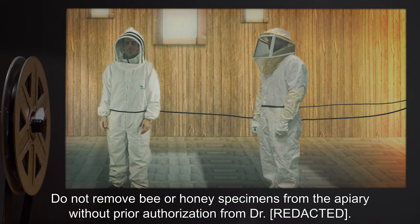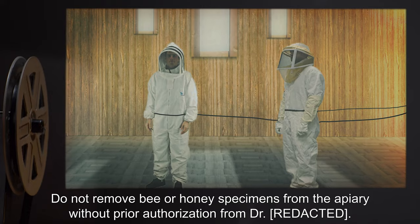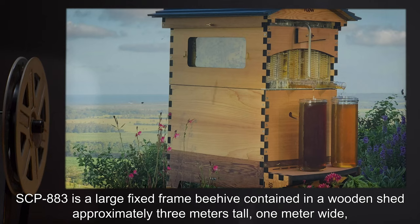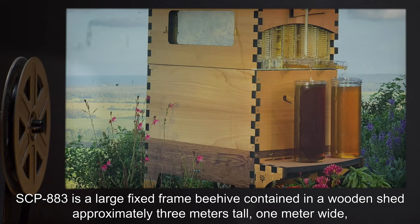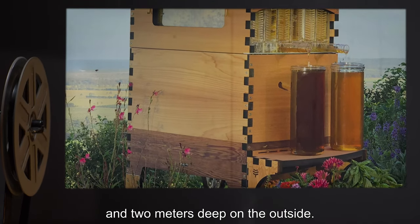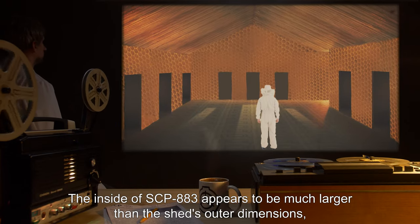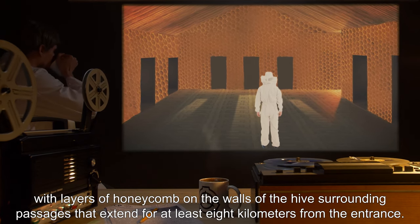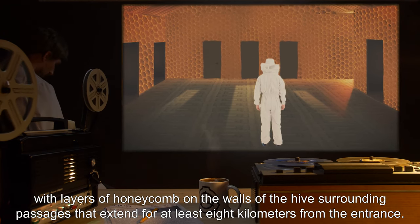Do not remove bee or honey specimens from the apiary without prior authorization. Description: SCP-883 is a large fixed frame beehive contained in a wooden shed approximately three meters tall, one meter wide, and two meters deep on the outside. The inside of SCP-883 appears to be much larger than the shed's outer dimensions, with layers of honeycomb on the walls surrounding passages that extend for at least eight kilometers from the entrance.